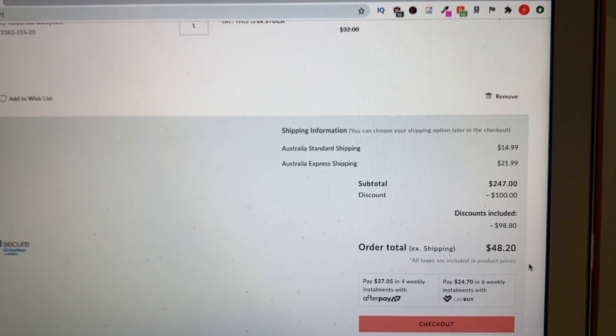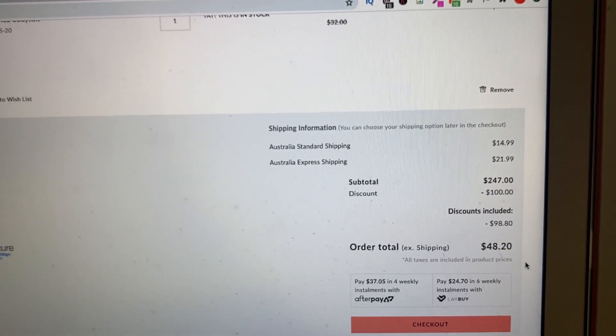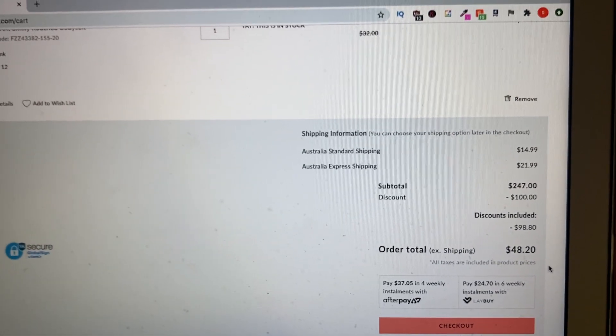I'm getting four really quite expensive pieces for $48 — that's literally all I have to pay. If you want to see how I got this Boohoo promo code, keep on watching.